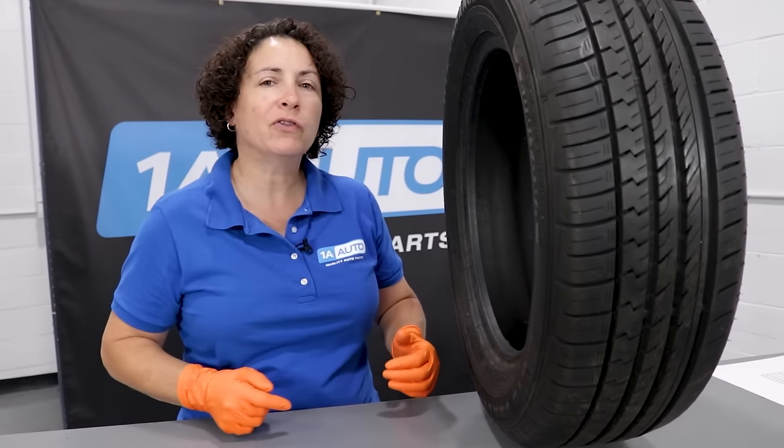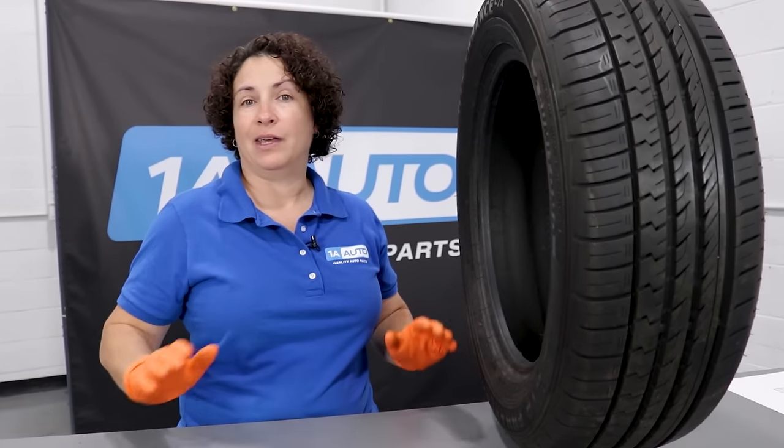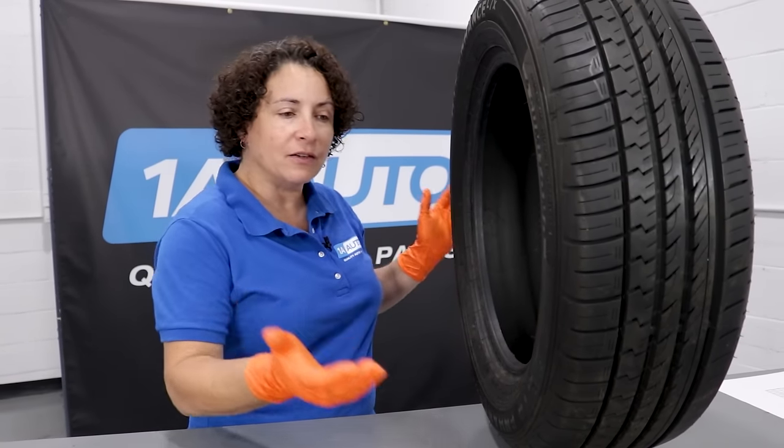The tire is the most important part of the car as far as I'm concerned. It matters for safety — for family, loved ones, even the deer on the side of the road. This is important.